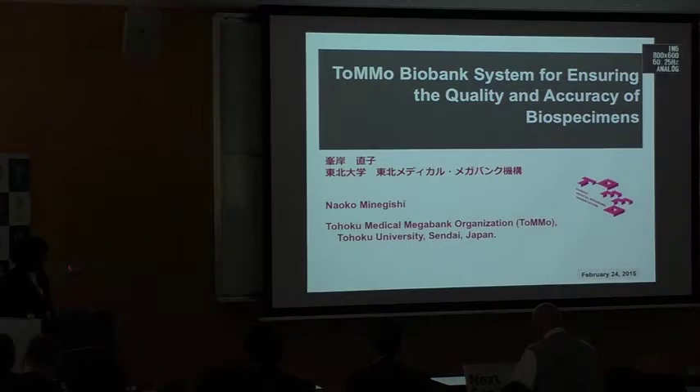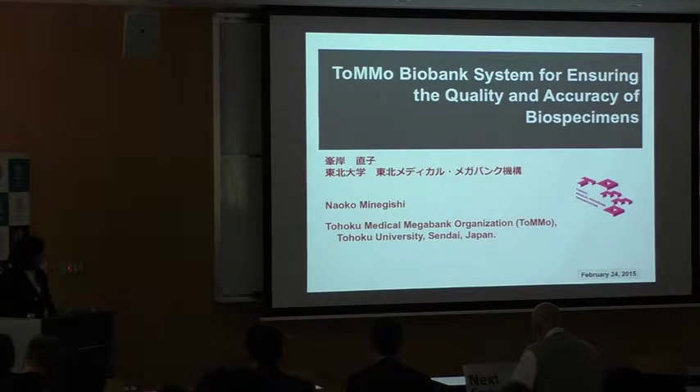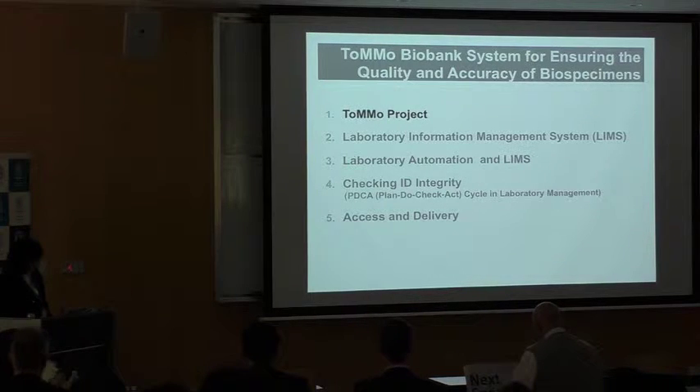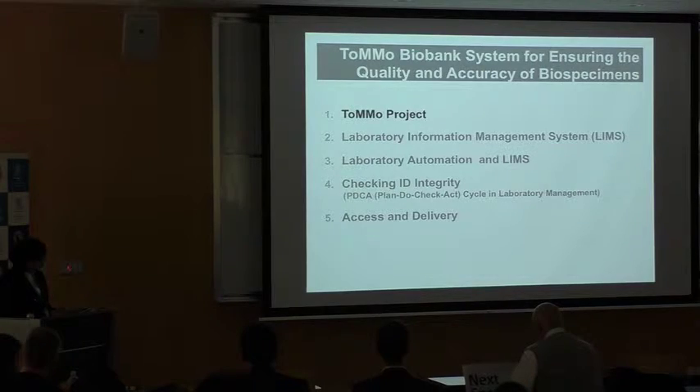I am very much happy to talk today on our biobank management system. Today, I will first introduce shortly our biobank and then give the presentation on our management system.